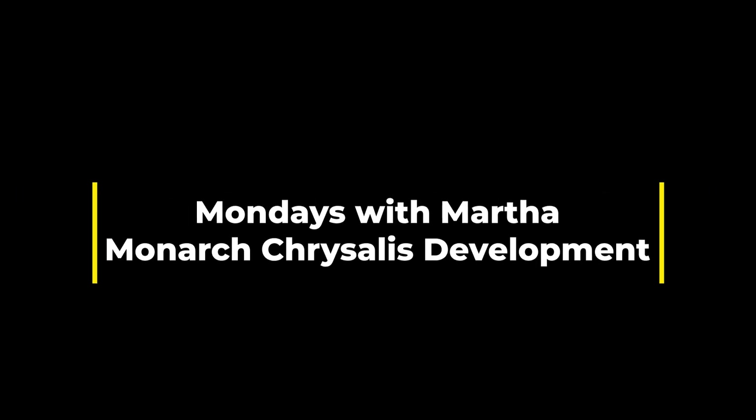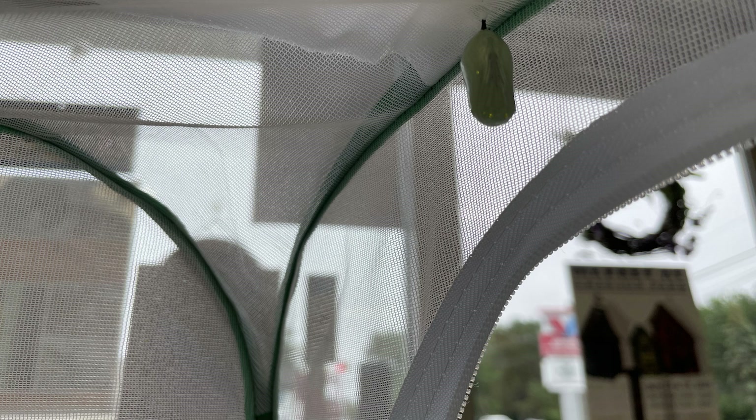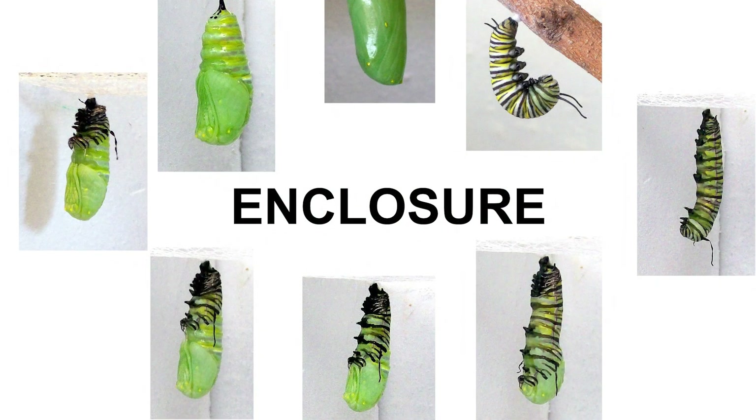Happy Monday everyone, this is Martha with Nature Niche. This week I thought it might be fun to follow up on a previous post, number 59, where I talked about chrysalis formation, also known as pupation or enclosure. Here's the monarch chrysalis that we watched form, and I want to talk about what happens inside a chrysalis, at least what we know, and eclosure — the emergence of the adult butterfly — and share some video of the female monarch that I had emerge at the store.